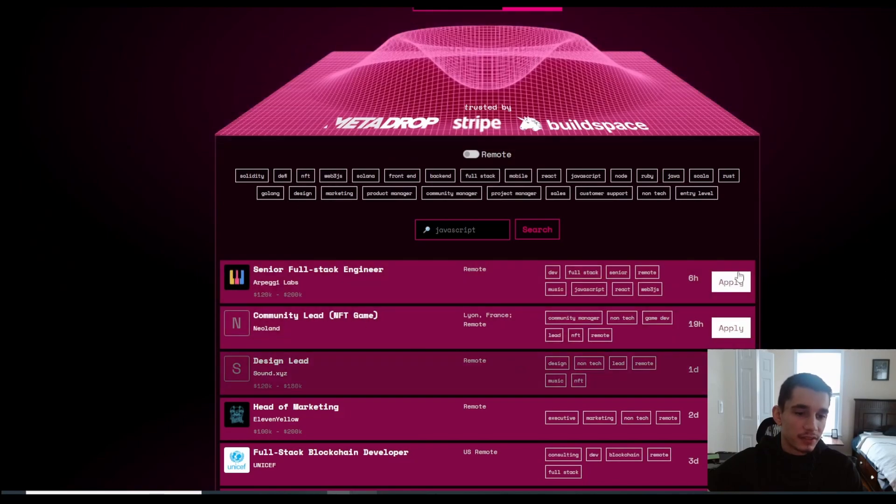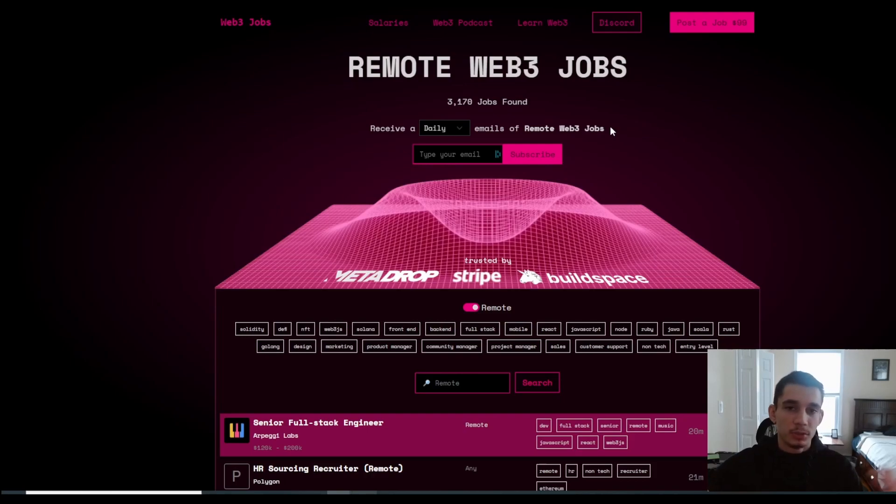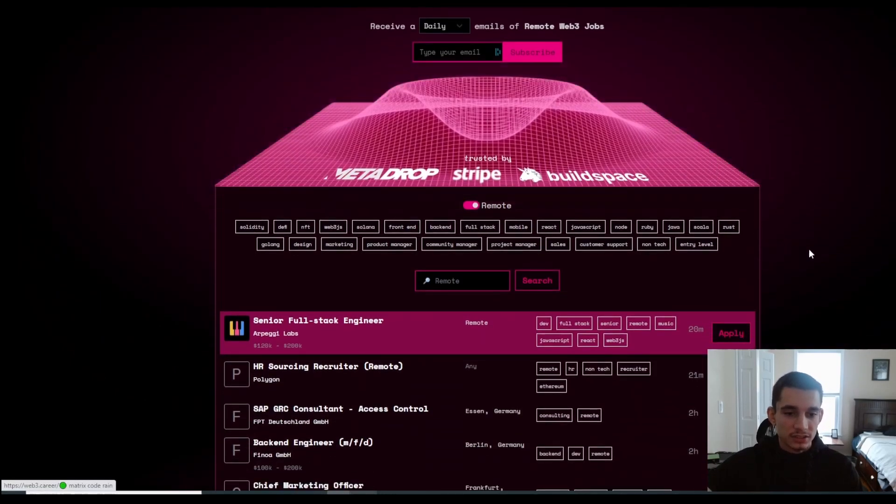Scroll down and you can see all different types of job categories. I'm going to click on Remote, because commuting back and forth is a waste of time — those days are behind us. I'd rather have a crypto job from the comfort of my own home. The three categories I'd focus on if you have little to no experience are Entry Level, Non-Tech, and Community Manager. For this example, I'll click on Community Manager.